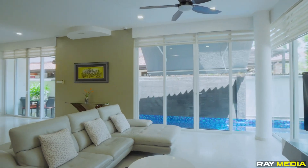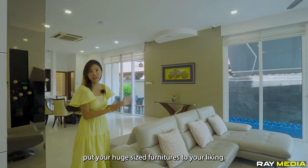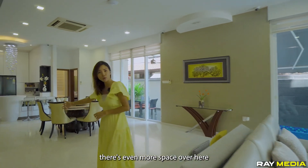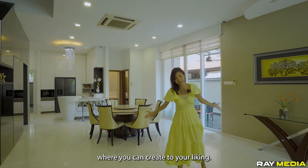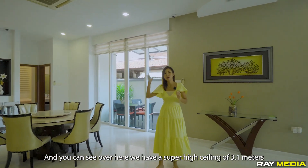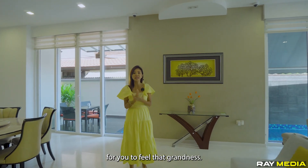Welcome to this wonderfully renovated home. As you step in, you'll be greeted by this massive living and dining area. You can definitely put in huge-sized furniture to your liking. There's even more space over here where you can create to your liking, and we have a super high ceiling of 3.1 meters, creating a lot of big, wide open space that gives you that sense of grandness.